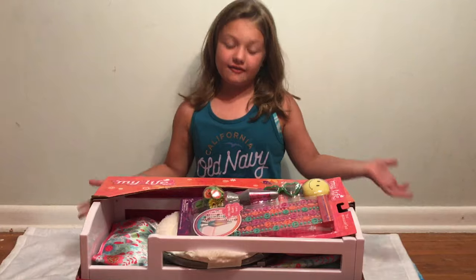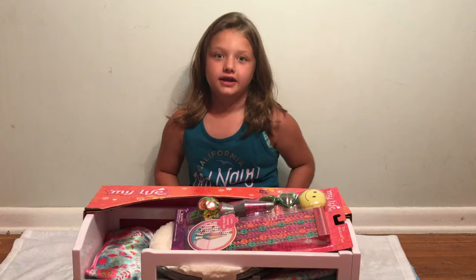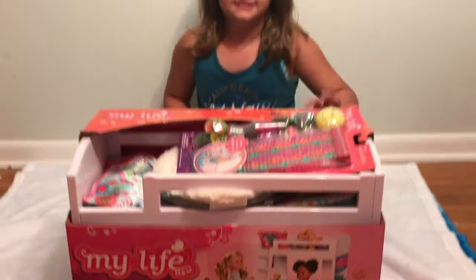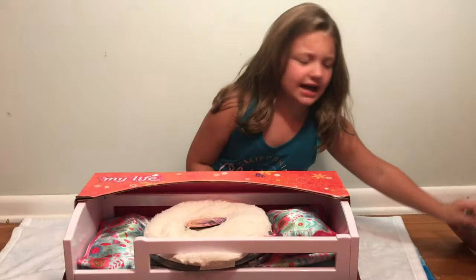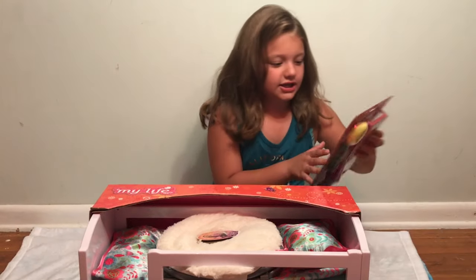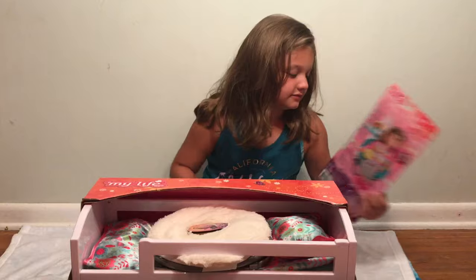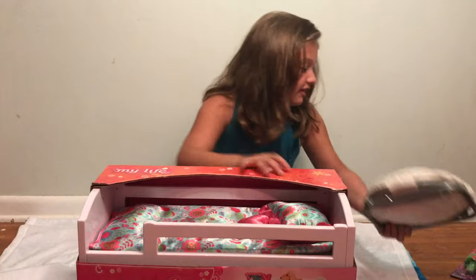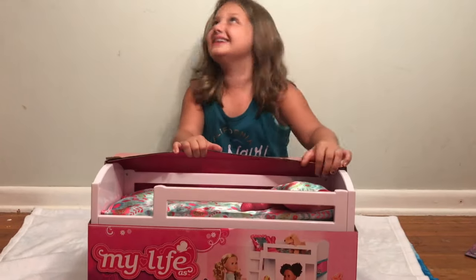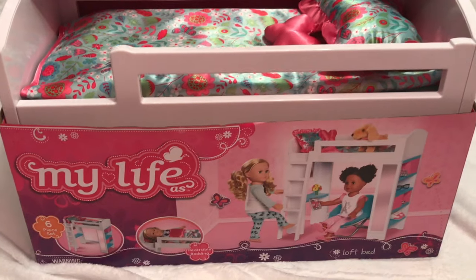Hey guys, I'm back from the store and I'm so excited to unbox this — it's so cute. So let's unbox it. I'm gonna keep these last. It's like a little 80s doll. I totally forgot about this chair — I'm gonna put it right here. So we decided to get the My Life loft bed.